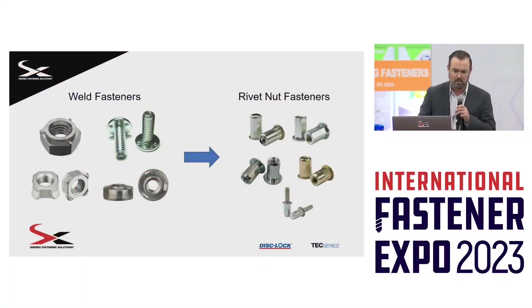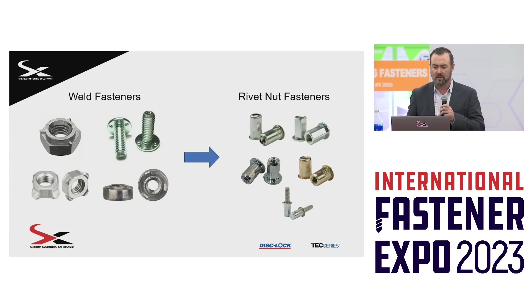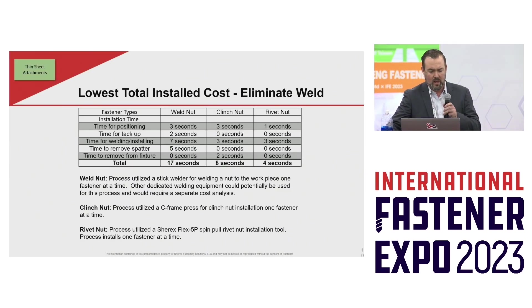So we have been working with customers to convert from weld fasteners to rivet nut fasteners. And here is one of the tools that we use with our customer base.